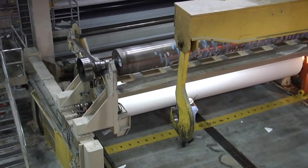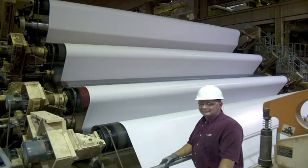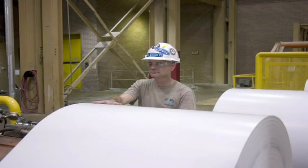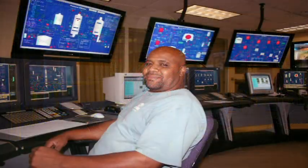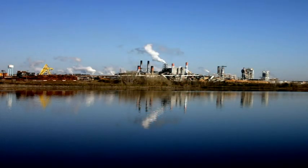So what makes the paper you receive from Catawba Operations so special? It's our employees. It's the dedication, hard work, and attention to detail that our people put into every inch of paper that's produced. It's everyone at Catawba. Thank you.